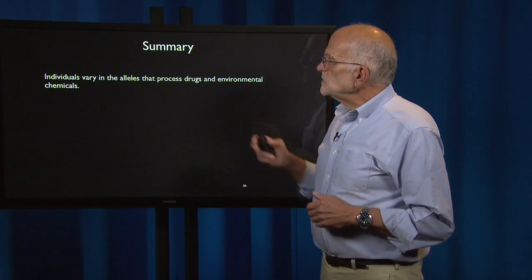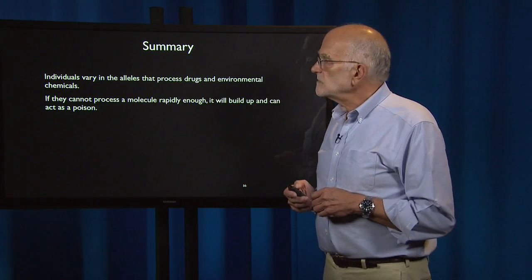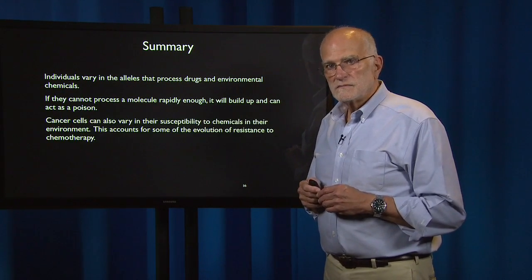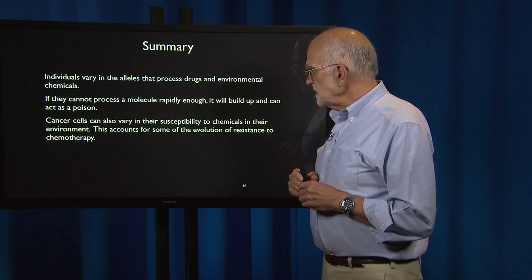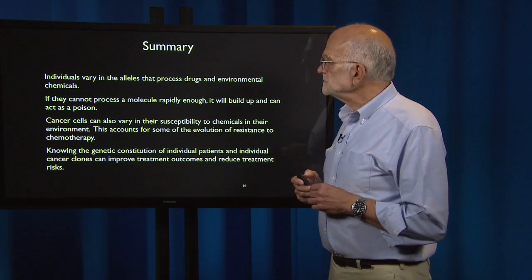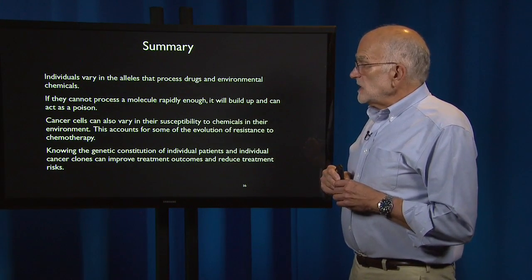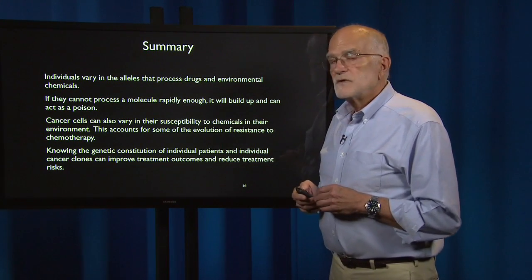To summarize: individuals vary in the alleles that process drugs and environmental chemicals. If they cannot process a molecule rapidly enough, it will build up and can act as a poison. Cancer cells also vary in their susceptibility to chemicals, which accounts for some of the evolution of resistance to chemotherapy. Knowing the genetic constitution of an individual and of individual cancer clones can improve treatment outcomes and reduce treatment risks.